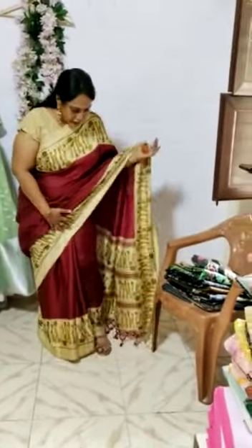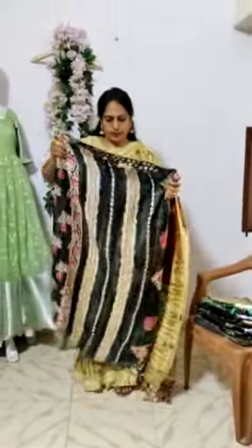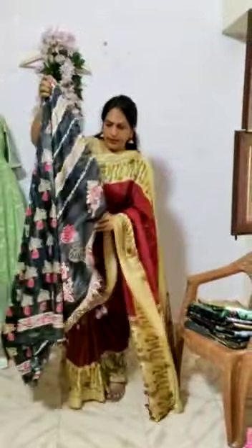This is one saree which I am wearing and is also on sale. This is one more saree. This is the blouse piece. This is the look of the saree, and this is the pallu. This is how the saree looks.